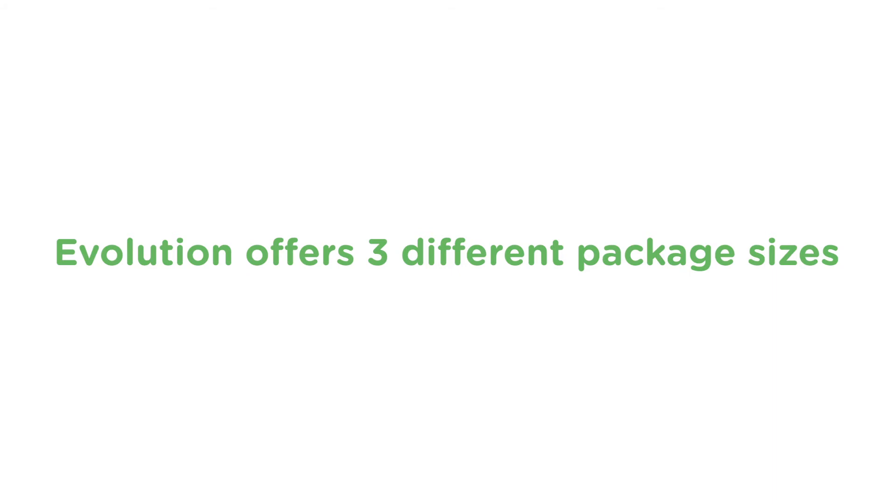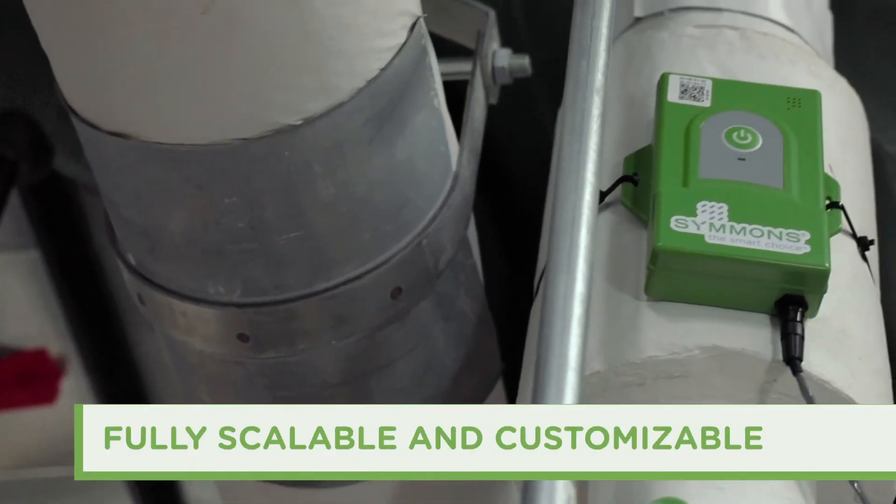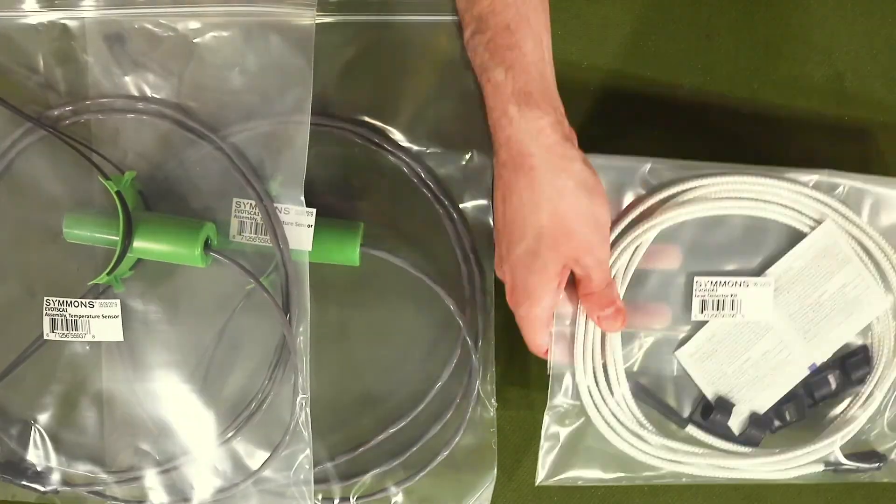Evolution offers three different package sizes to fit your building's needs or your preferred level of oversight. And because Evolution is fully scalable, you can always customize at will by adding sensors or detectors as needed.